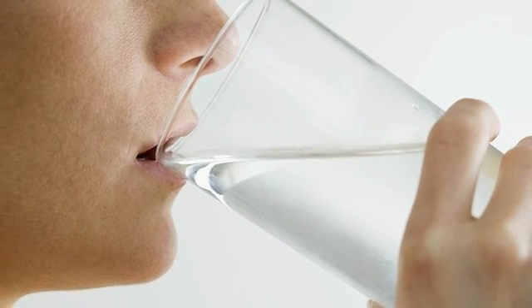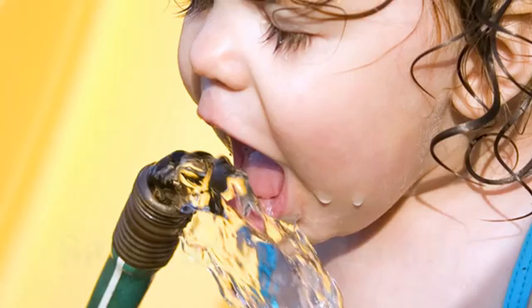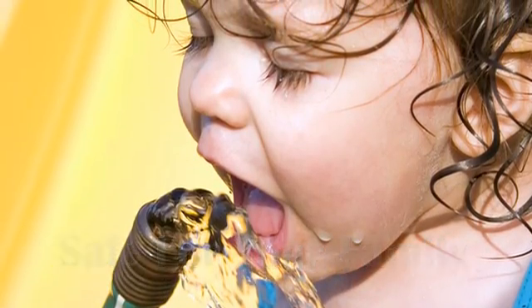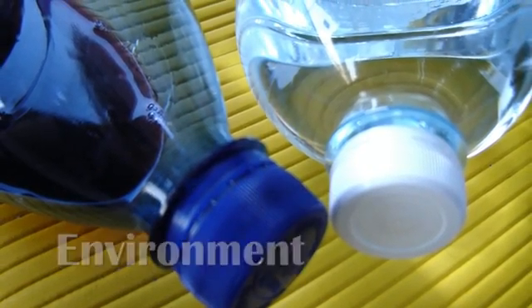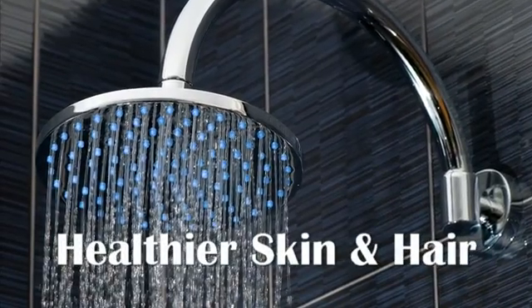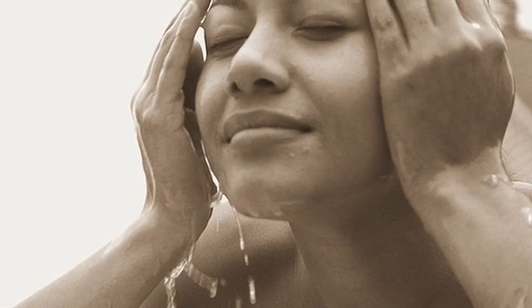Do you want healthier water to drink and bathe in? Do you want less chlorine pumping through your pipes and into your body? Imagine being able to drink water right from your tap, no longer needing to lug around cases upon cases of bottled water. Imagine being able to take a shower knowing that the water is no longer damaging your skin with chlorine and harmful toxins.